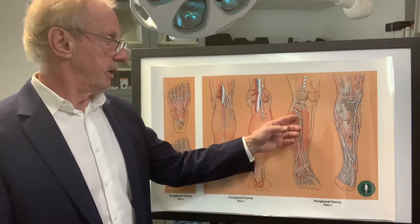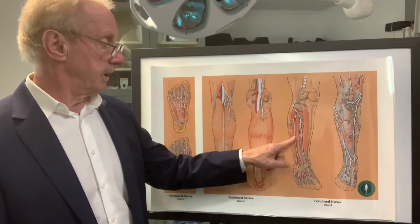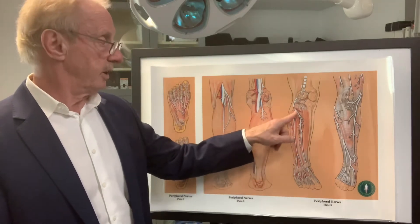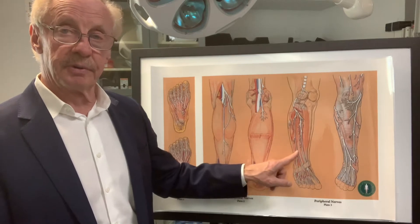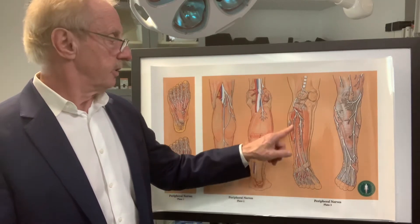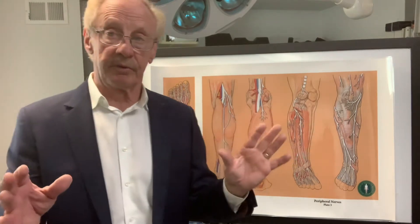The soleal sling affects everything on the bottom of the foot. And there's also a branch of the common peroneal nerve — not really labeled here, but right in this area — called the superficial peroneal nerve. So the superficial peroneal nerve, the common peroneal nerve, and the soleal sling — those are the three areas.